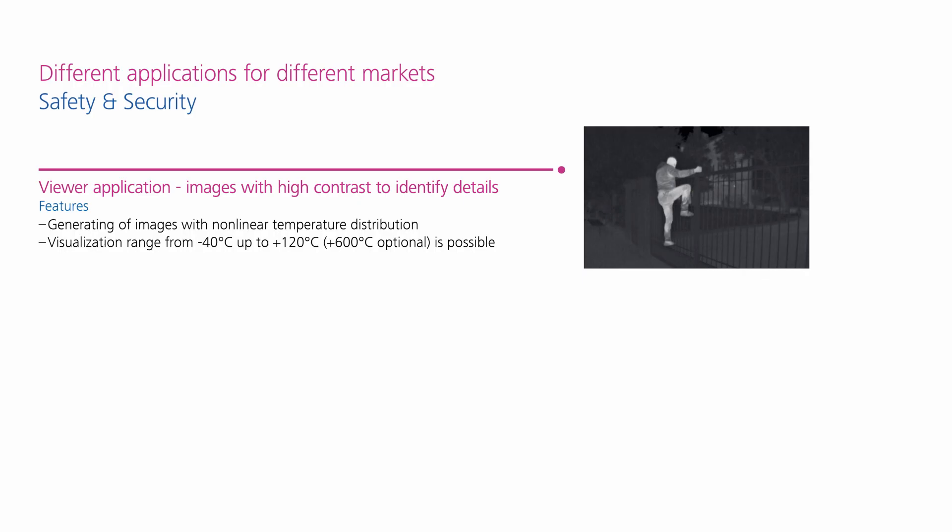For the viewer, the temperature is only shown relative to the neighboring pixels. The aim is to generate an IR image that is as high contrast as possible.